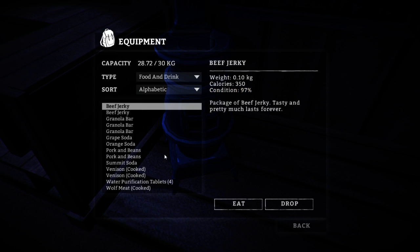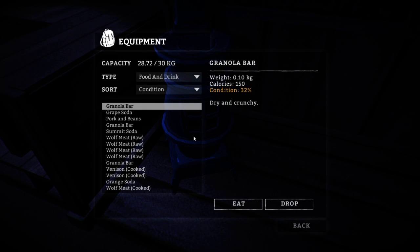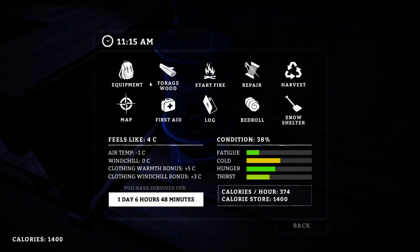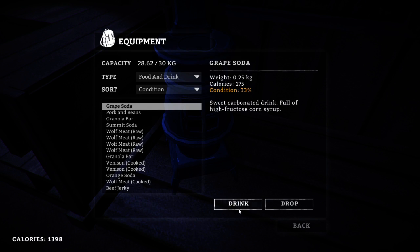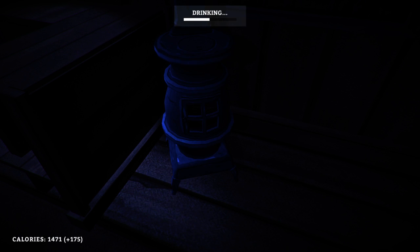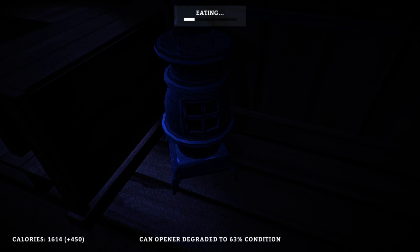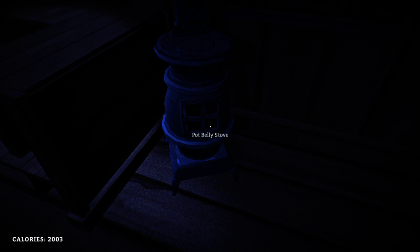We've got some more raw wolf meat, so I should probably go ahead and try to utilize that stuff. I'm also going to try to eat a few of these things that are degrading in condition before we do that. Let's go ahead and have this grape soda as well, probably the pork and beans too. We could certainly go for a bit more hunger-saving stuff. Nice, cool slab of molasses dripping down the gullet. Not a lot feels better than that.